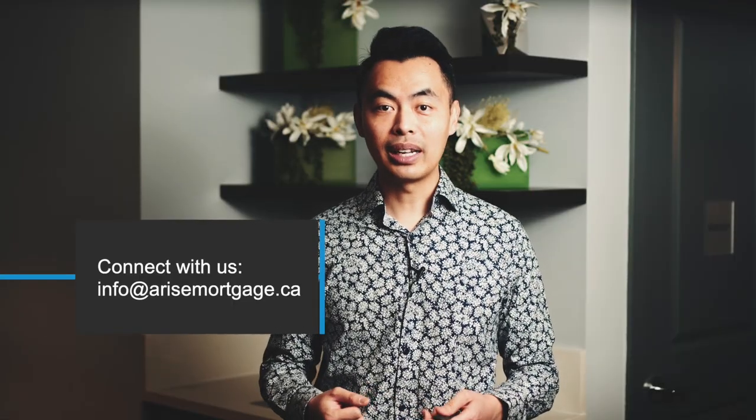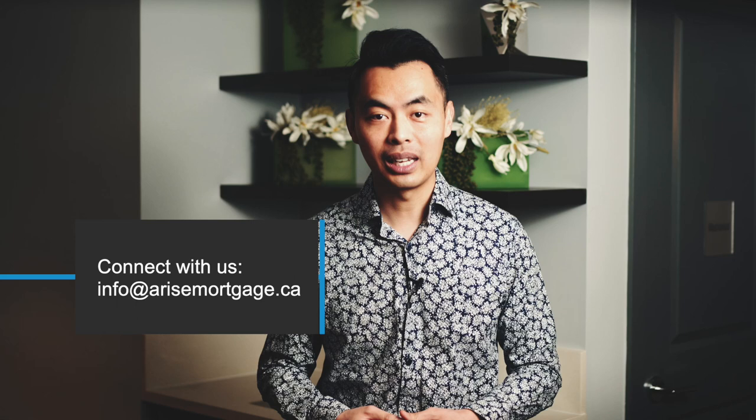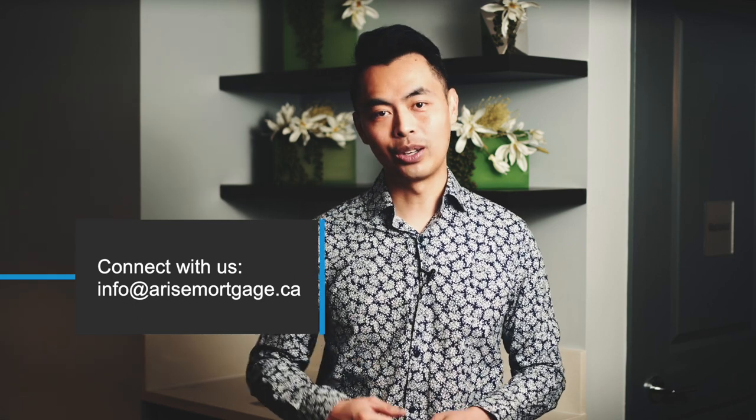Hey everyone, welcome to another video. It's John Lee here, CEO and Mortgage Broker at Arise Mortgage. We're continuing our series for people who are looking to become a mortgage broker, and we're currently inviting and interviewing new brokers to join our team. They would love to connect with you to see if you are a good fit.